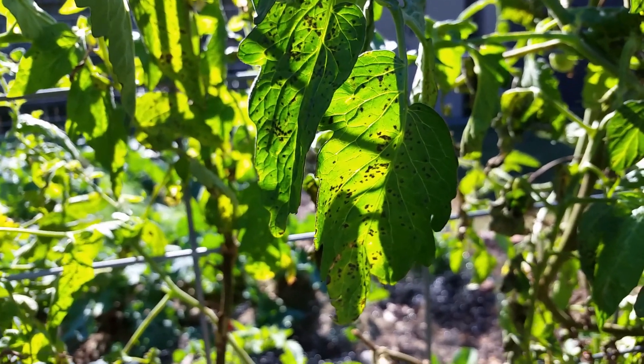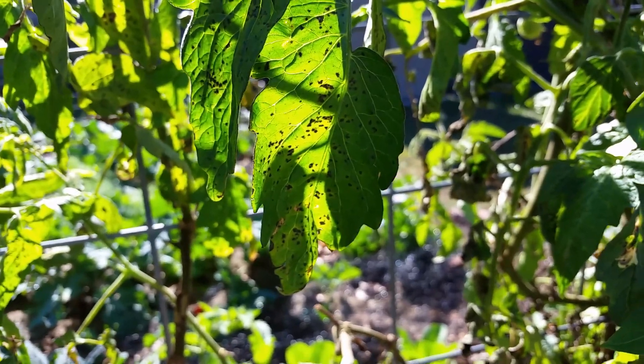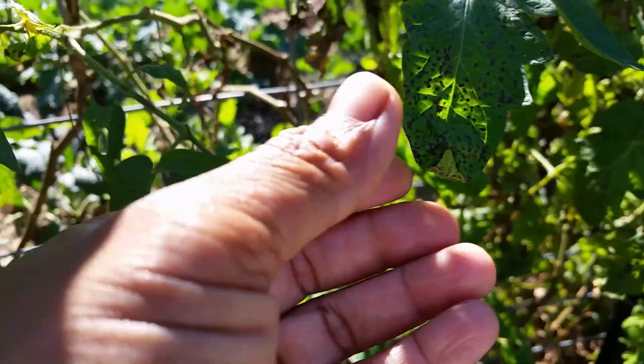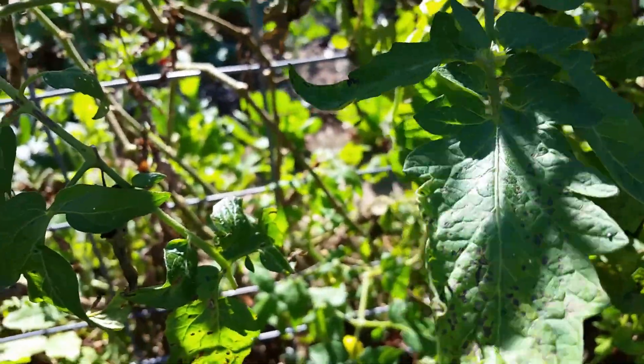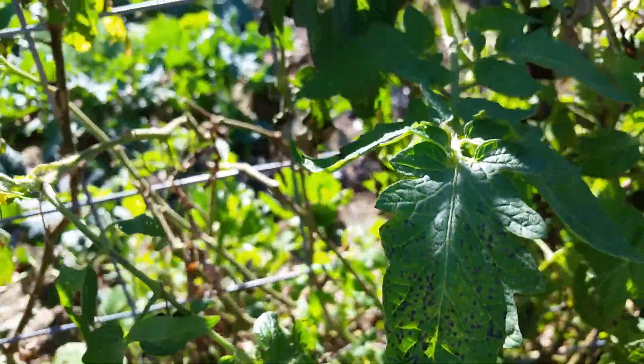Good morning, this is Miss Lally and today is Tuesday, October 30th. I'm out here looking over my tomato plants and assessing this garden drama I have going on. I don't know what this is — is this some type of fungus or just the leaves reacting to the cold? I don't know.